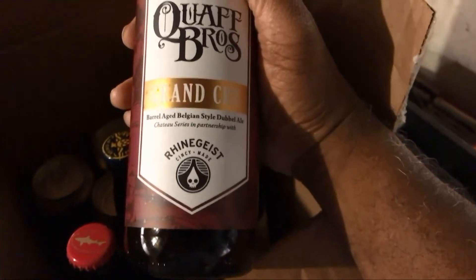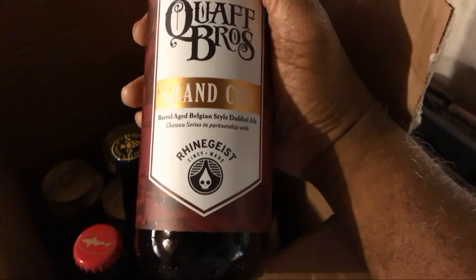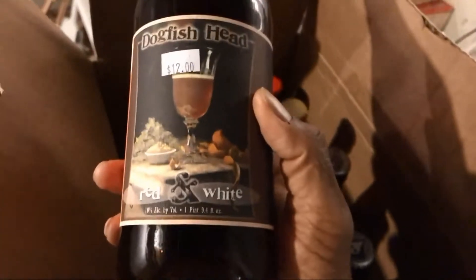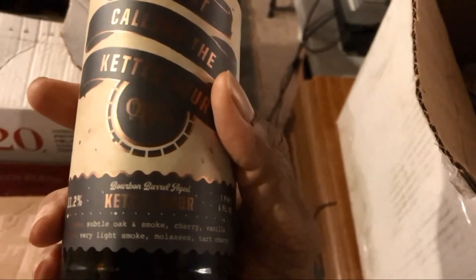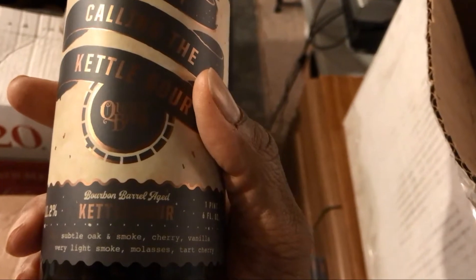This is one from a local brewery — it was a collab between Rheingeist and Coif Brothers. It is a Grand Cru, which is a barrel-aged Belgian style double ale. This is what I picked up recently as well — Dogfish Head Red and White, done in barrels and also with grapes. And another local from Braxton Brewing — this is a Kentucky Barrel Aged Sour.